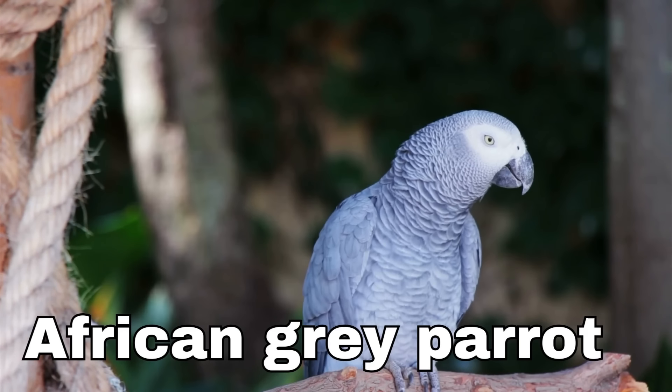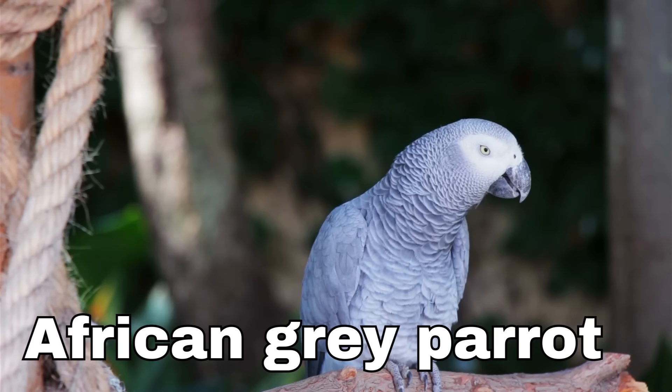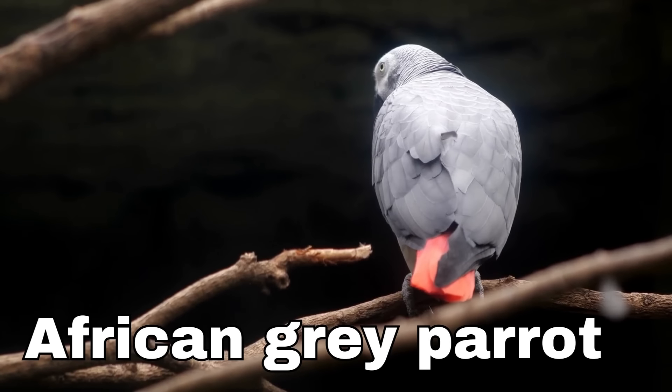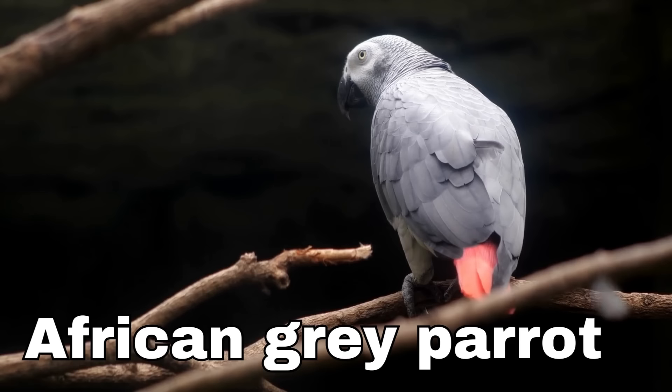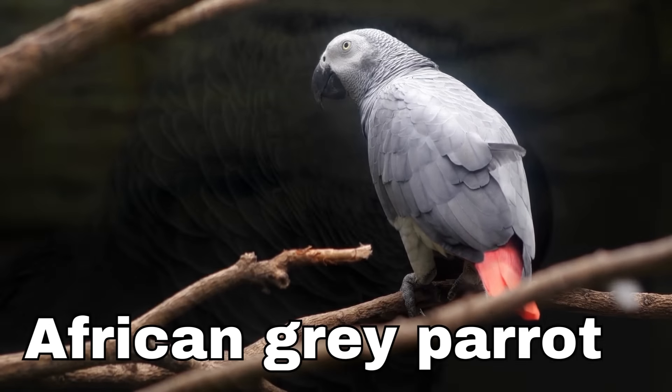African Gray Parrot! African Gray Parrots are mostly gray, incredibly smart birds. They can learn to talk and copy the sounds they hear around them, and they can even remember words and say them later.